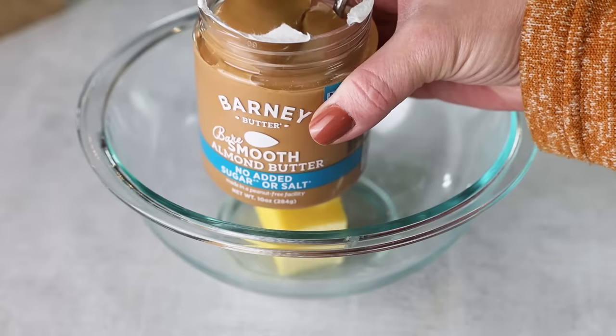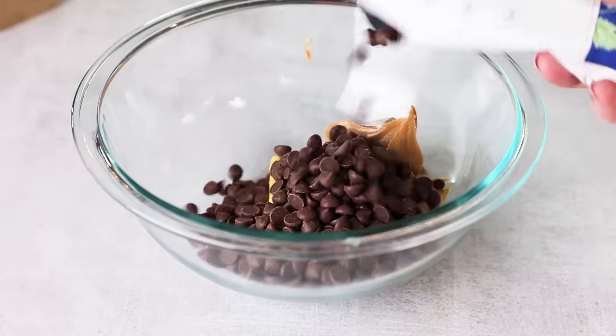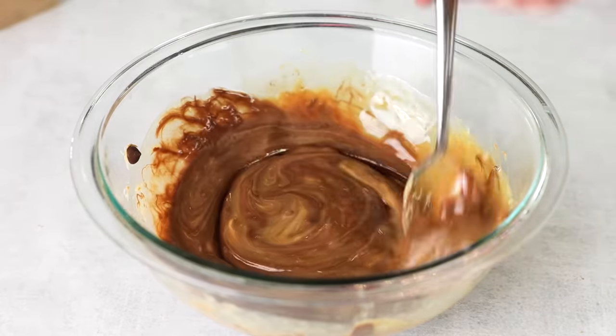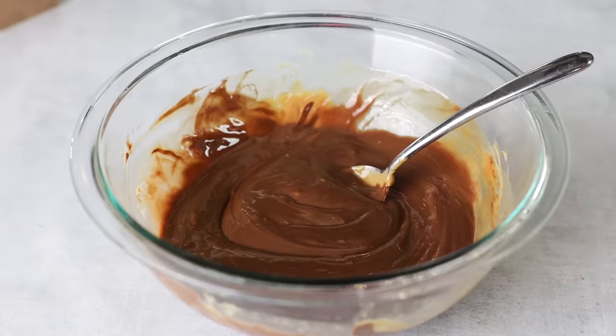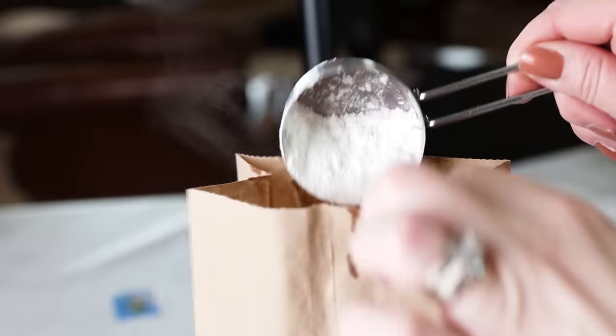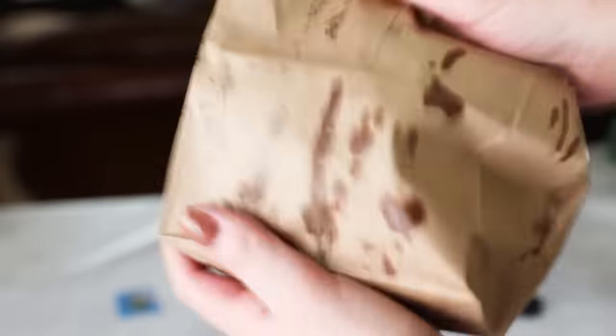To make the keto puppy chow, add butter, almond butter, and chocolate chips to a bowl. The chocolate chips I'm using are keto-approved — I get mine from Choc Zero, link down below. Melt these together and stir until combined, then add in your pork rinds. Make sure you use plain pork rinds, not flavored ones like chili lime. Stir until fully coated, transfer to a paper bag, add a little confectioner's Swerve, give it a good shake, and your puppy chow is ready.